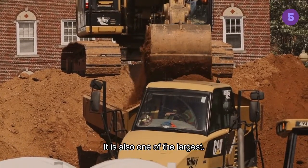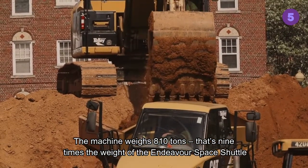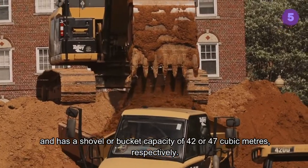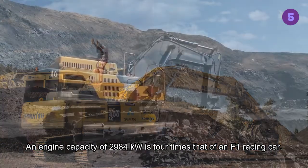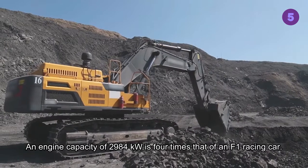It is also one of the largest. The machine weighs 810 tons — that's 9 times the weight of the Endeavor Space Shuttle — and has a shovel or bucket capacity of 42 or 47 cubic meters respectively. An engine capacity of 2,984 kilowatts is 4 times that of an F1 racing car.